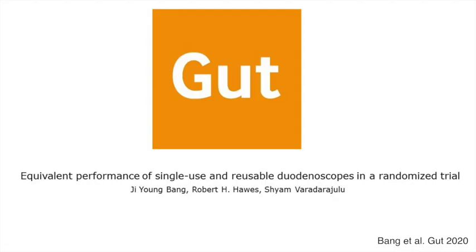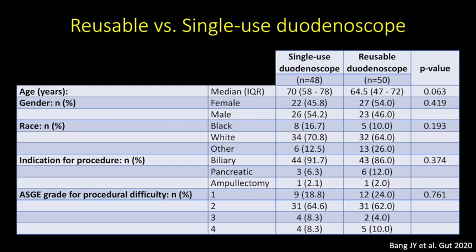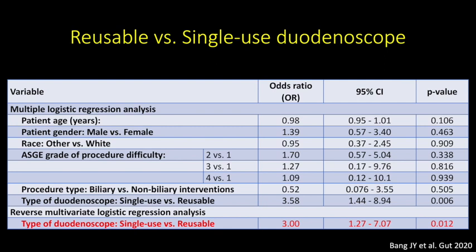In order to evaluate the technical functionality and safety profile of the new device, we conducted a randomised trial comparing the single-use and reusable duodenoscopes in patients undergoing ERCP. The primary outcome measure was the total number of attempts at cannulation; secondary outcome measures were technical function of duodenoscopes and adverse events. 98 patients underwent ERCPs in this randomised trial, with 48 patients randomised to the single-use scope and 50 to the reusable scope. While the single-use duodenoscopes were more stiff, more difficult to pass into the stomach, and had inferior image quality, image stability, and air-water button functionality, the median number of attempts to achieve successful cannulation was significantly lower for the single-use cohort at 2 versus 5 attempts. Multivariate logistic regression confirmed that only use of the single-use scope was significantly associated with fewer than 6 attempts at successful cannulation.